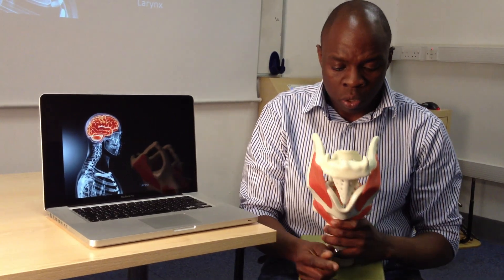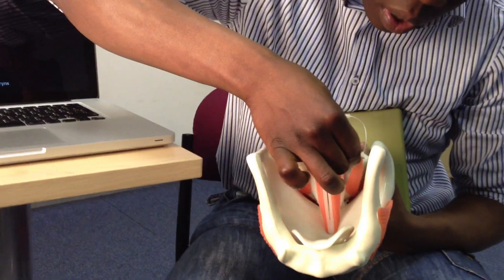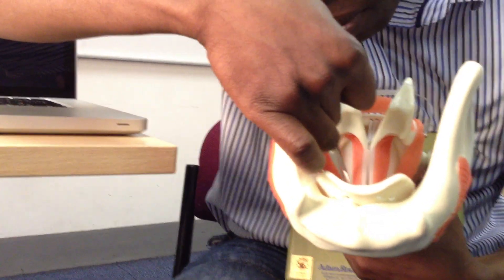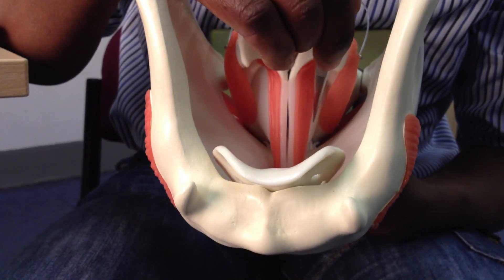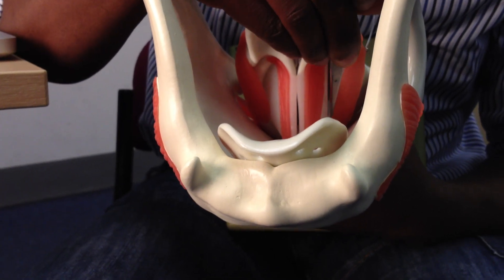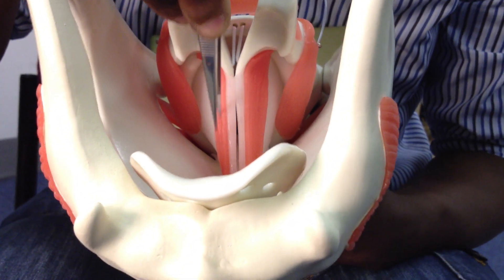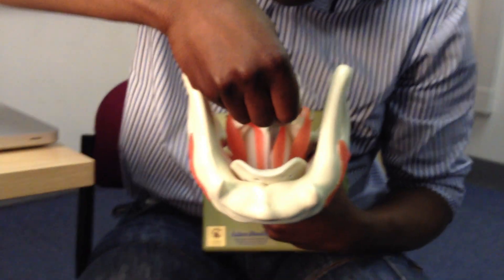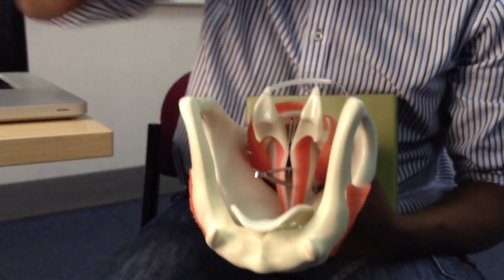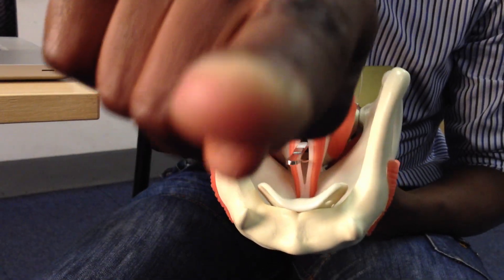So remember the primary function is to act as a sphincter. You'll also remember that Sean told you about this mechanism here, which is the elastic cone — the conus elasticus. Air is coming up from within the middle of these two vocal ligaments, coming from the trachea upwards towards you, like that, into the camera.